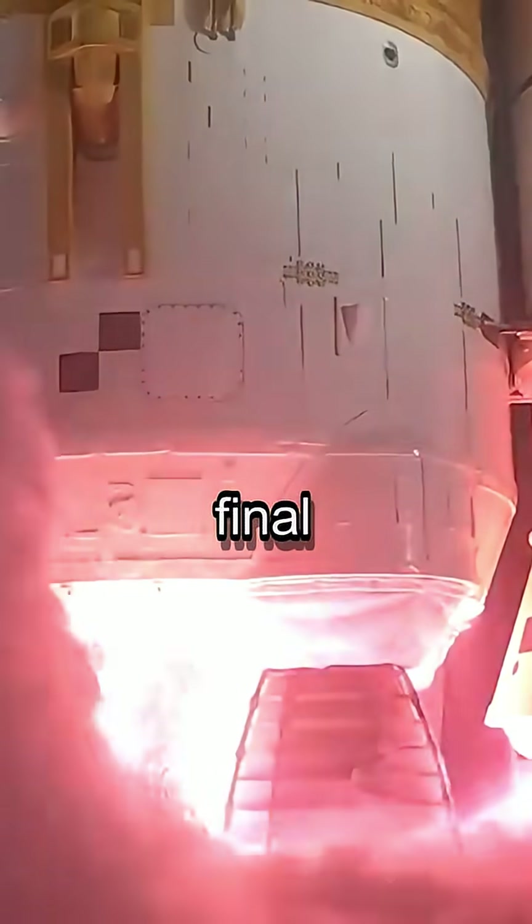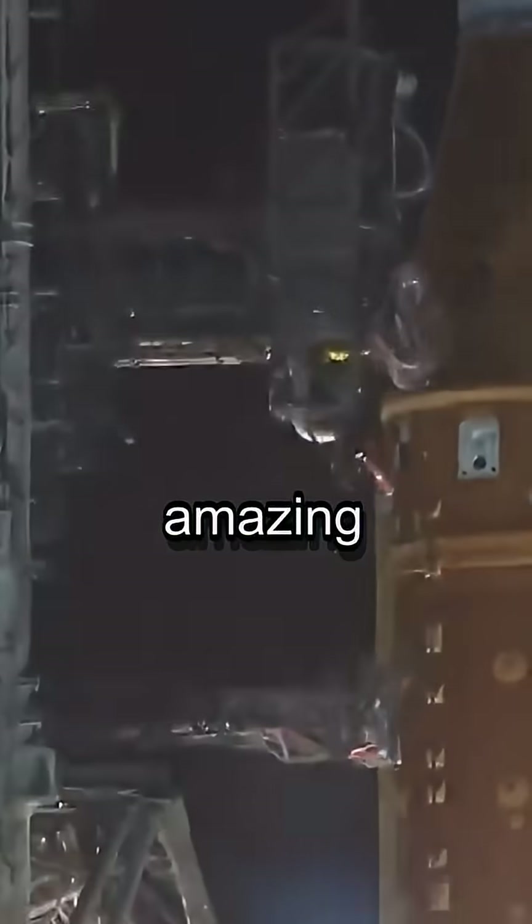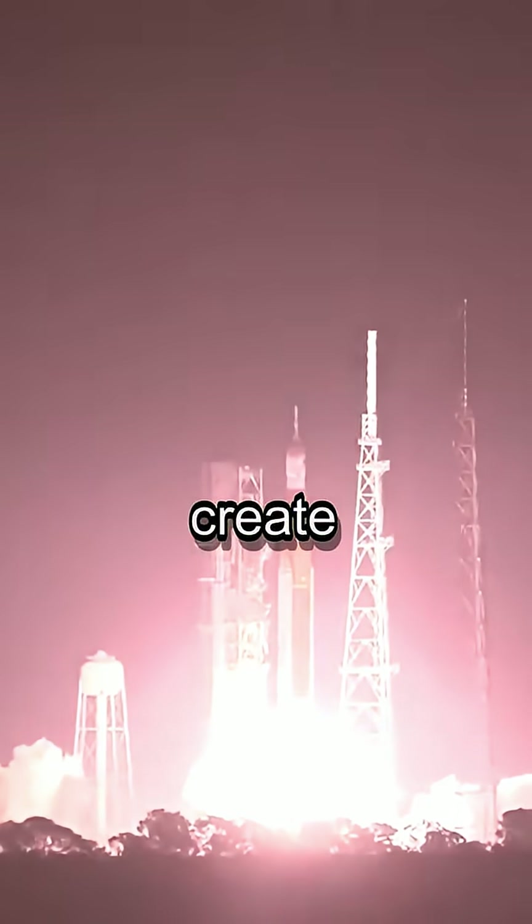From wine bottles to the final frontier, this incredible natural material is now even being sent to space. Thanks to its amazing insulation properties, cork is used to create heat shields for rockets.